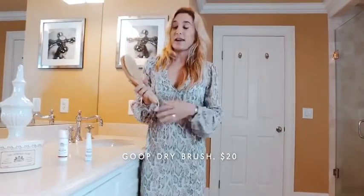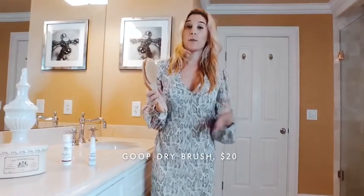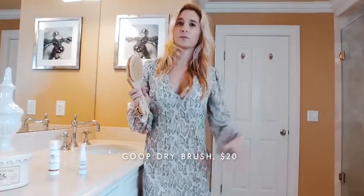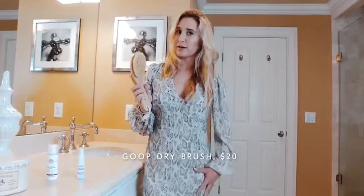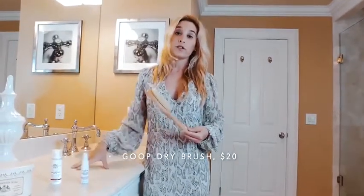It gets all the dead skin cells off, makes your skin super soft. I like it because it also helps with cellulite and increasing circulation. I've definitely noticed a change in my legs, which are my problem areas for those cellulite issues. I've been doing it every morning before I jump into the shower.